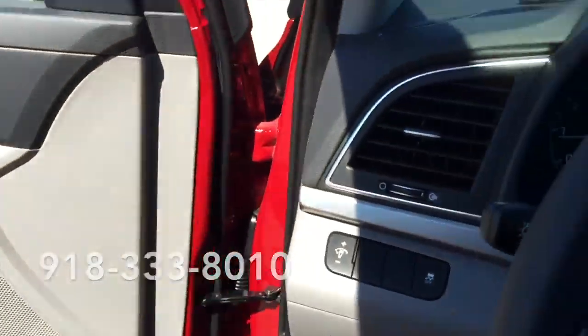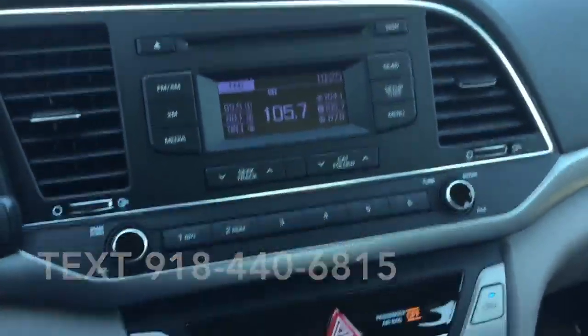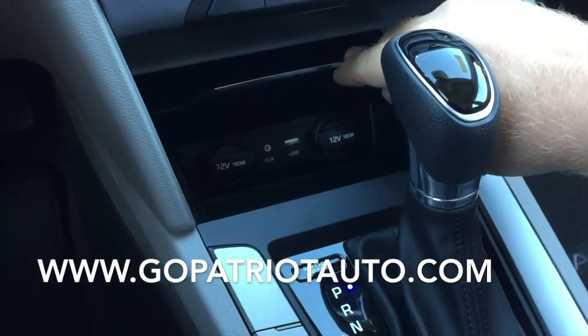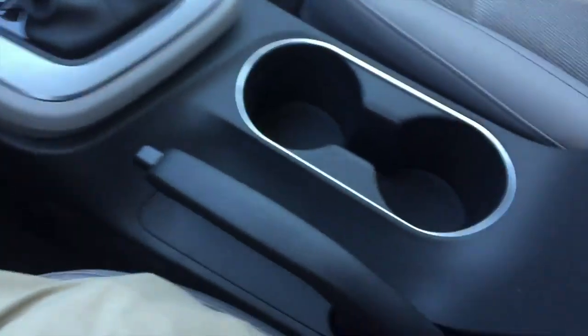Hyundai also prioritized safety and security by including head curtain airbags, front side impact airbags, traction control, brake assist, a security system, and ABS brakes. This car was designed with safety in mind, allowing you to drive with even greater assurance.